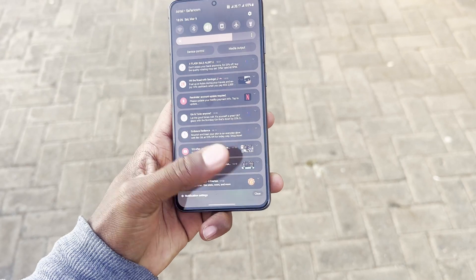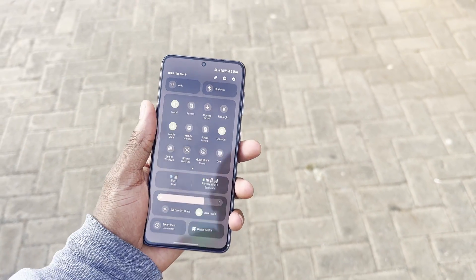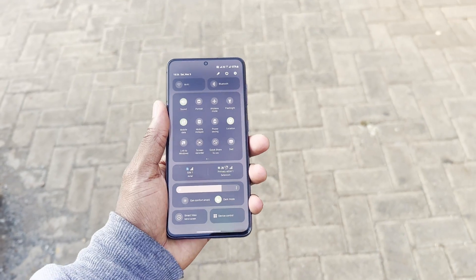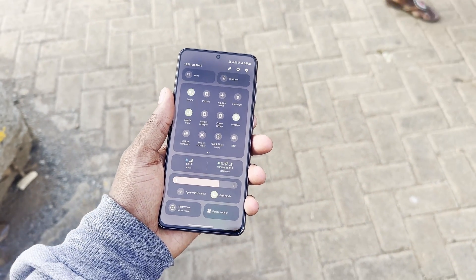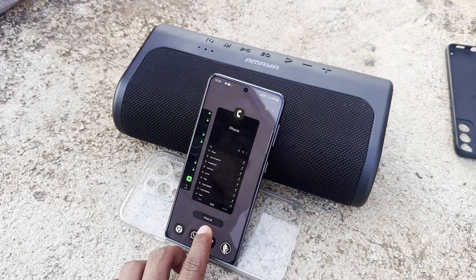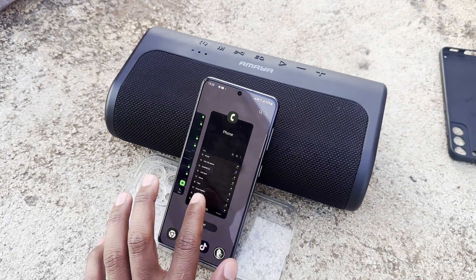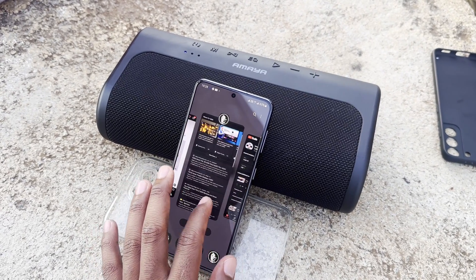When this phone receives Android 15, which will be its last major software update, it will also be receiving security updates for another full year — which is impressive. One UI 6 has put some amazing life into the Samsung S21 and the S21 family.